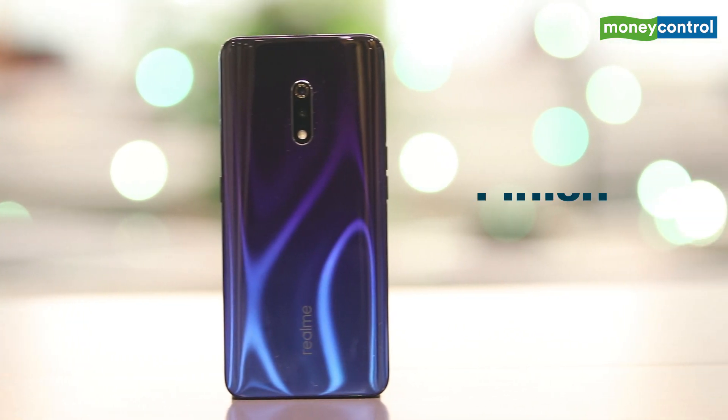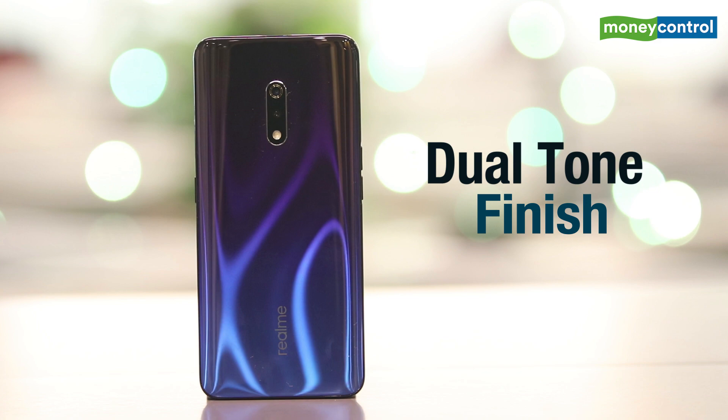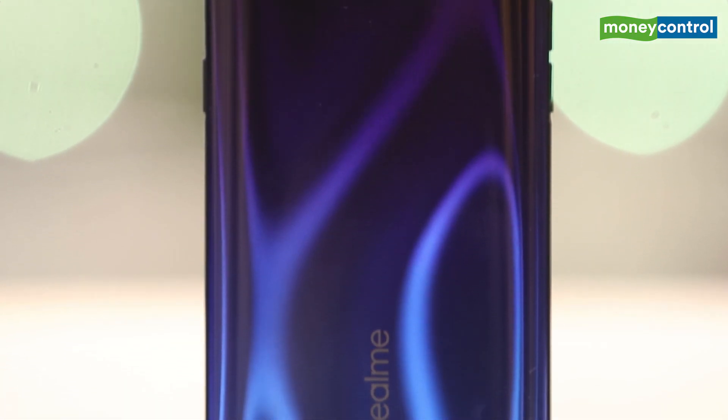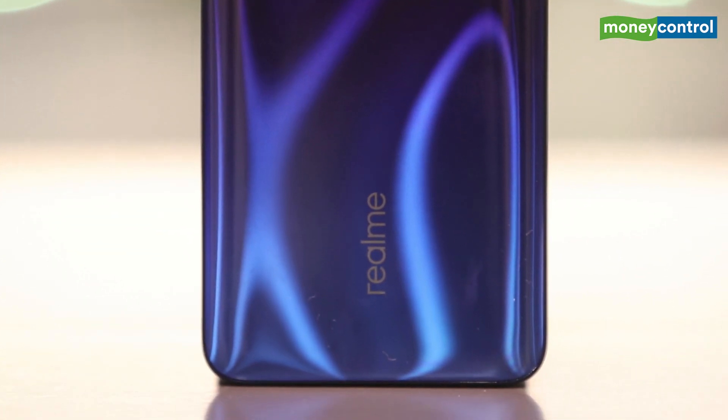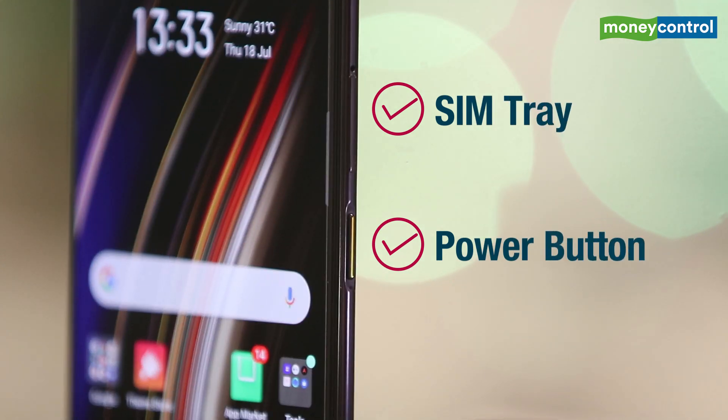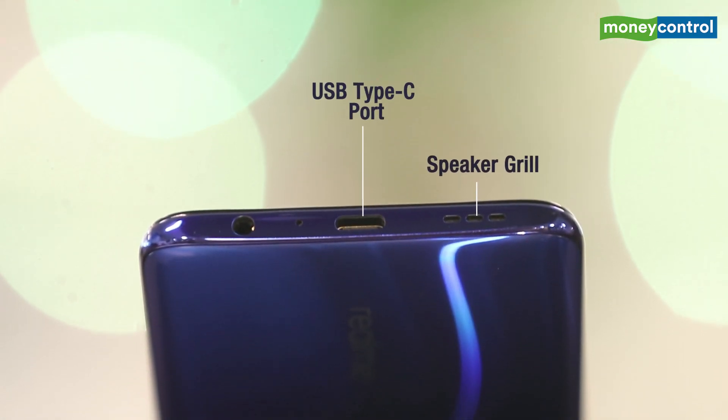We have the Space Blue variant here with a dual tone finish. The rear panel only includes the dual cameras and the LED flash stacked vertically in the center with the Realme branding at the bottom. The volume buttons are located on the left side, whereas the SIM tray and power buttons are located on the right. At the bottom, we have the speaker grille, USB Type-C port and a 3.5mm headphone jack.